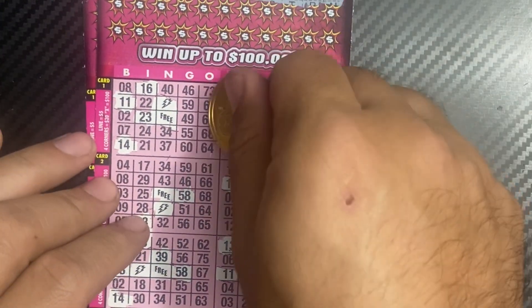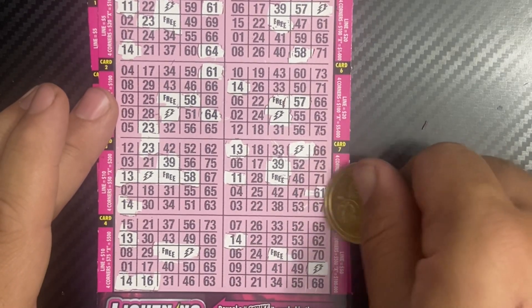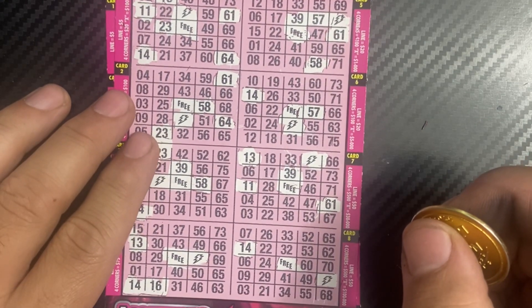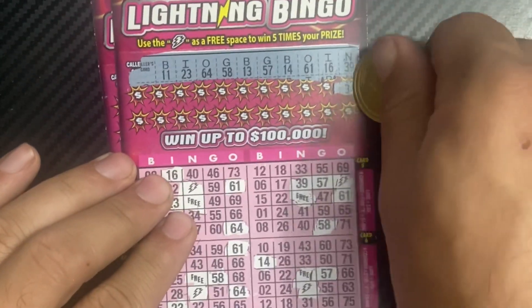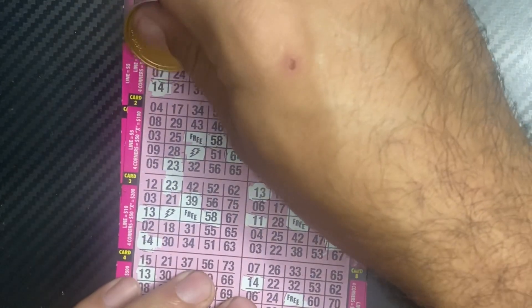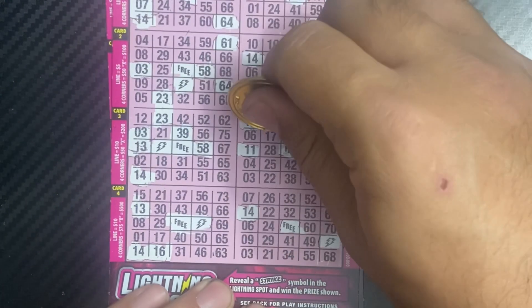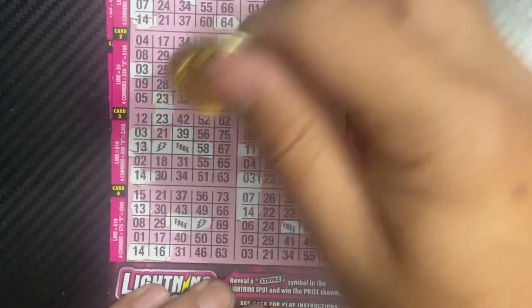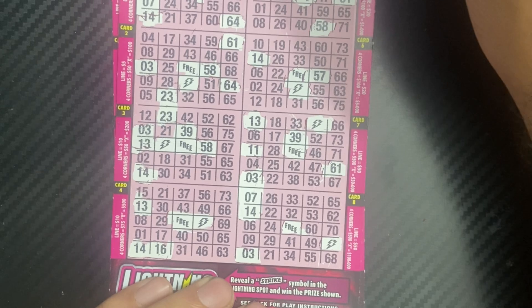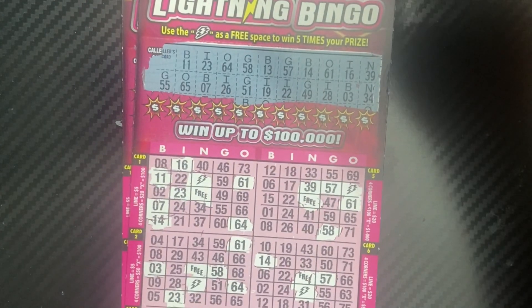61, 64. B3 and B7. I 19, 22, 26, 28, 27.